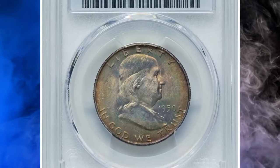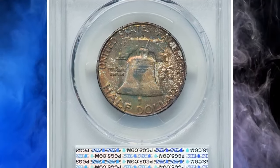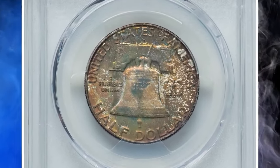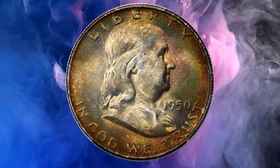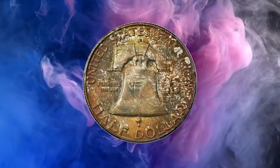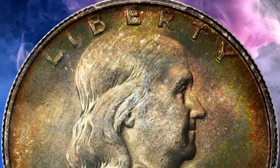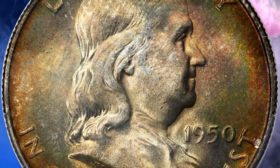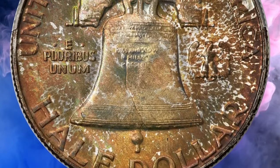Here is a 1950-D Franklin half dollar in MS67 condition with full bell lines. According to Heritage, the 1950-D Franklin half dollar is a well-made issue with full bell lines coins being plentiful in grades as fine as MS66. However, this super gem example is a major rarity. The piece displays vibrant frosty mint luster rolling across sharply defined motifs.